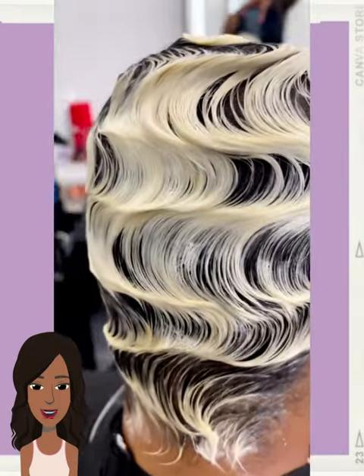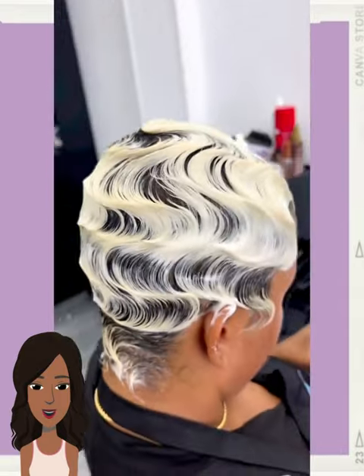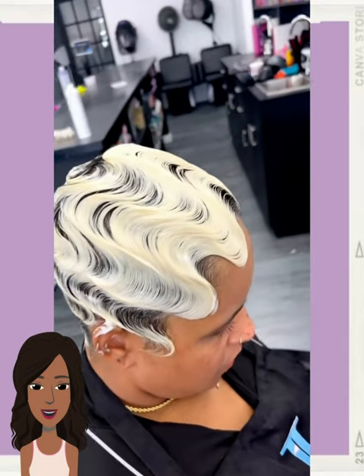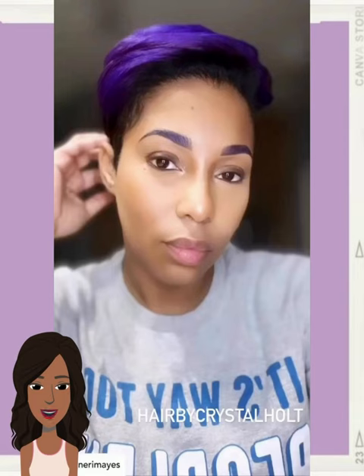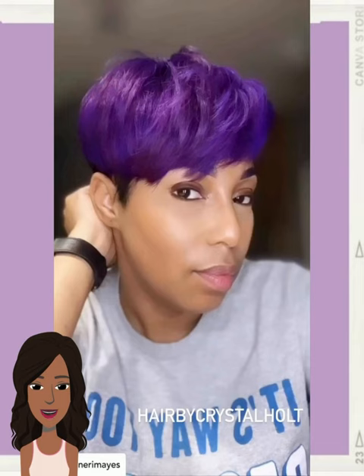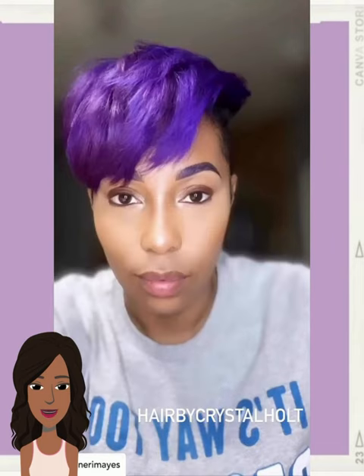Here we have another black and blonde pixie style with some finger waves. Followed by this purple and black pixie style. This one does feature a nice undercut going there on the side.